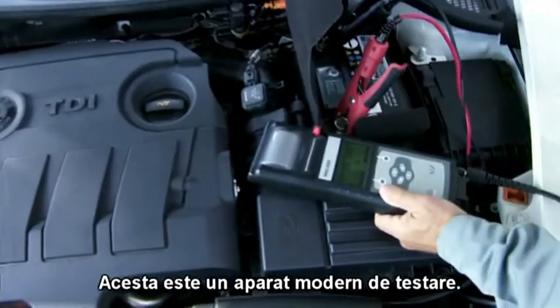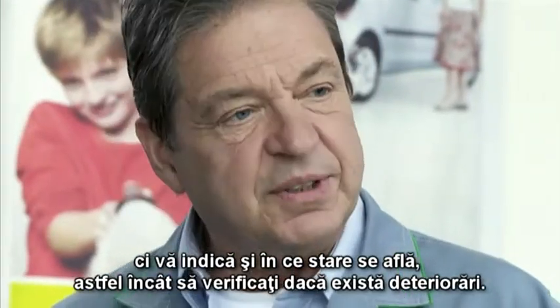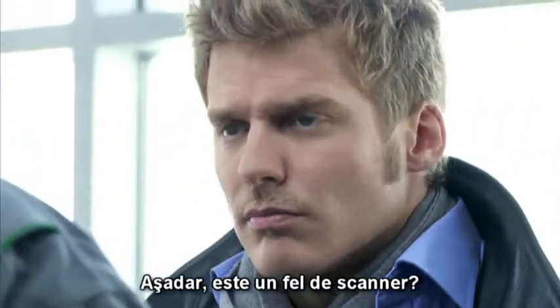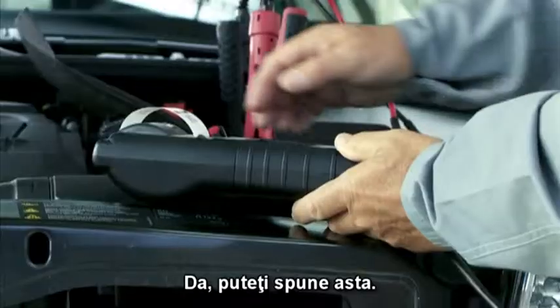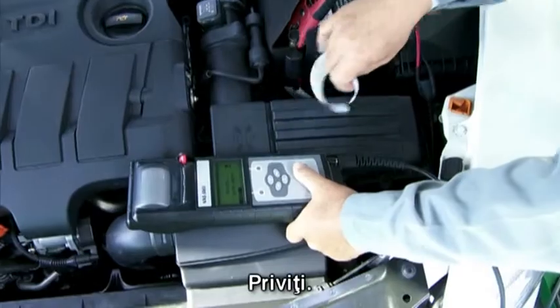Here's a modern testing device. It doesn't just measure the battery's charge, but can also tell you what shape it's in, to see if there's any deterioration. So, it's a kind of scanner? Yes, you could say that. The device analyzes, then prints out the result. Have a look.